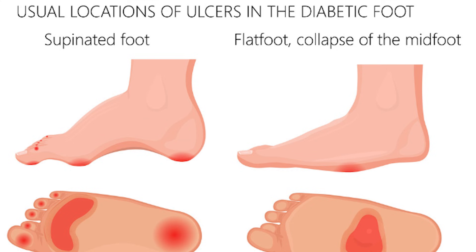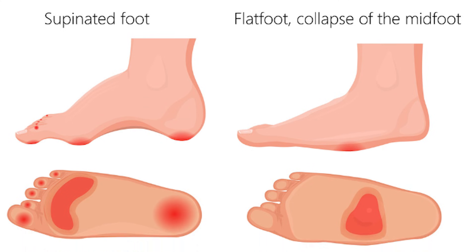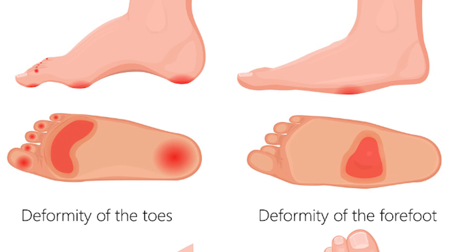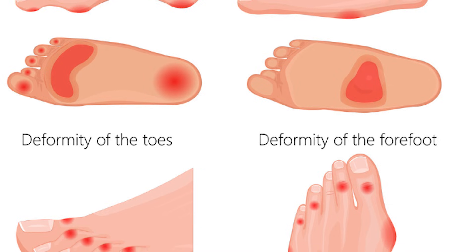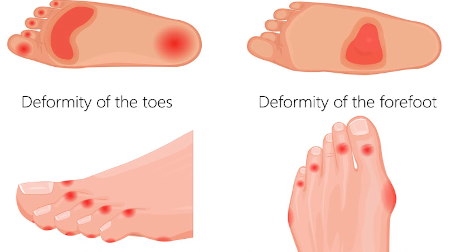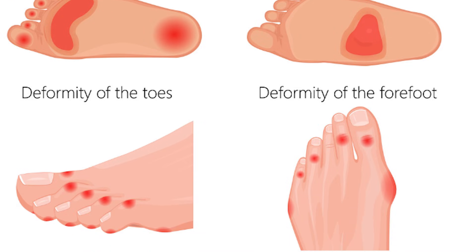The most common types of foot ulcers are usually on the toes. I see it underneath the big toe joint, the ball of the foot. But if you have a flat foot, it can also happen in the middle. The toes are probably the most common, especially the big toe or the fifth toe.